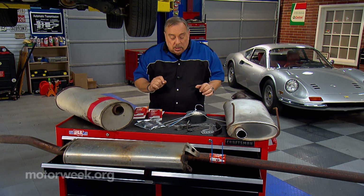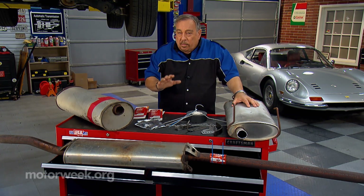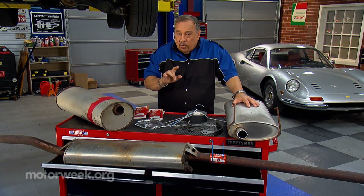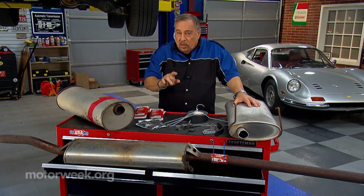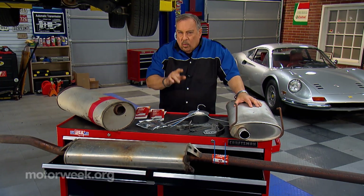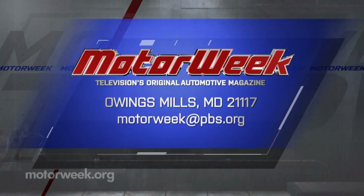Don't use coat hangers. Be very careful with all of these different things that you try, because you have to remember that carbon monoxide can be deadly to you and your family. If you have a question or comment, drop me a line right here at MotorWeek.